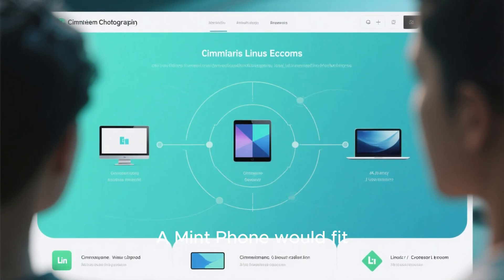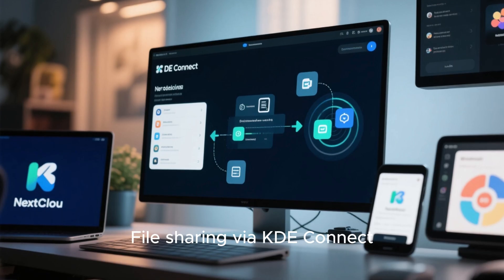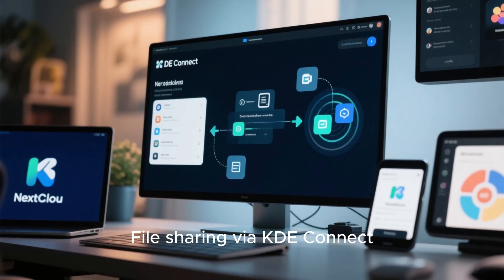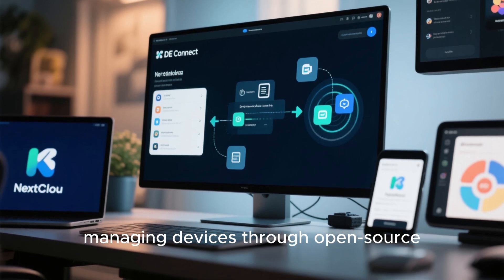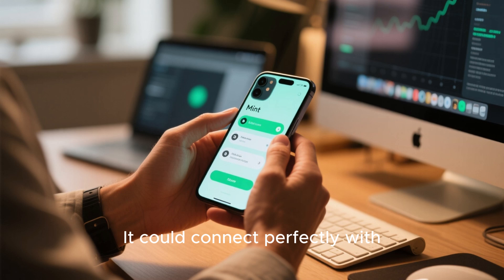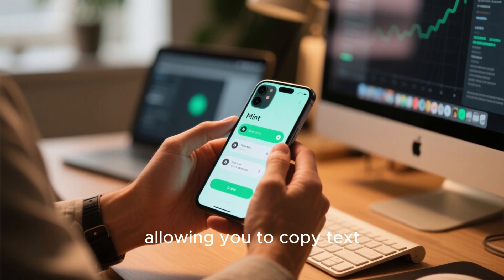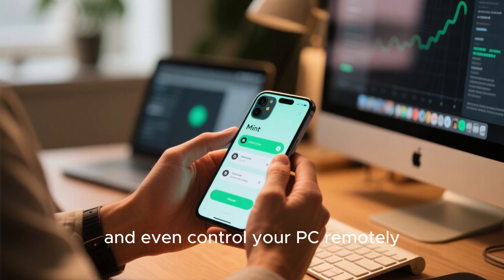A Mint phone would fit seamlessly into the Linux ecosystem. File sharing via KDE Connect, syncing notes through Nextcloud, managing devices through open source software — everything would just work without cloud lock-in. It could connect perfectly with Mint desktops, allowing you to copy text, sync notifications, and even control your PC remotely.